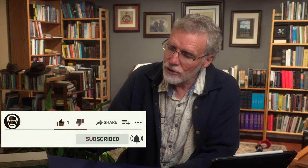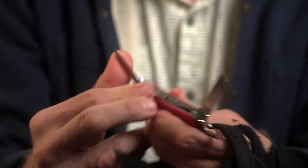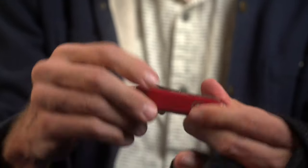Think of the dictionaries or lexicons we're going to look at today as the exacto knife, or a microscopic view of the biblical text. In the previous video, we looked at the big-picture or Swiss Army knife type approach.